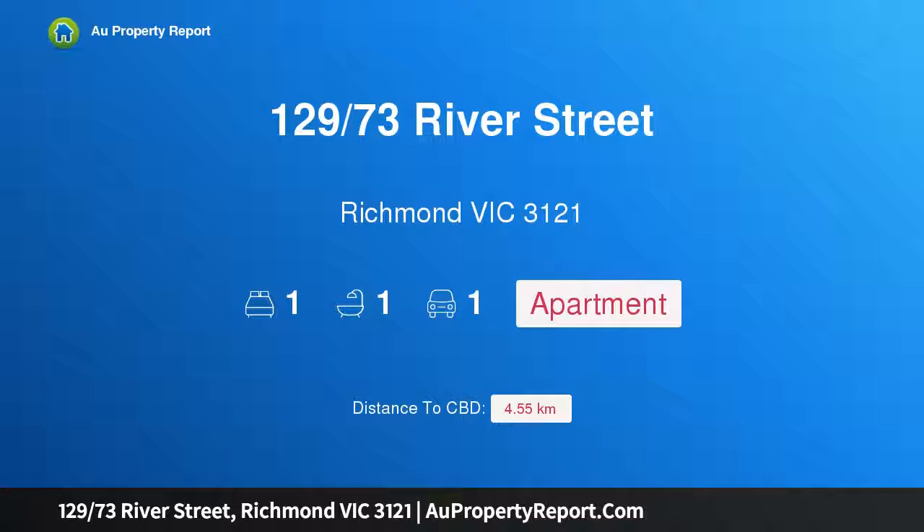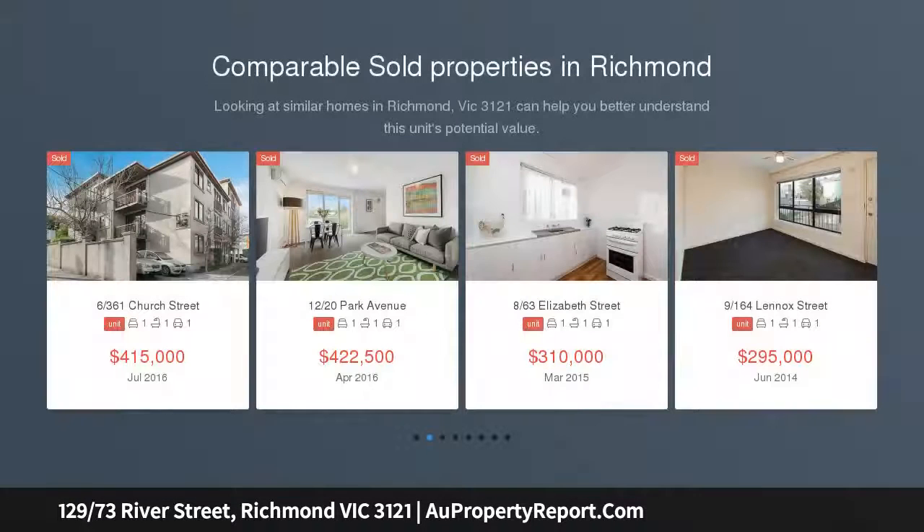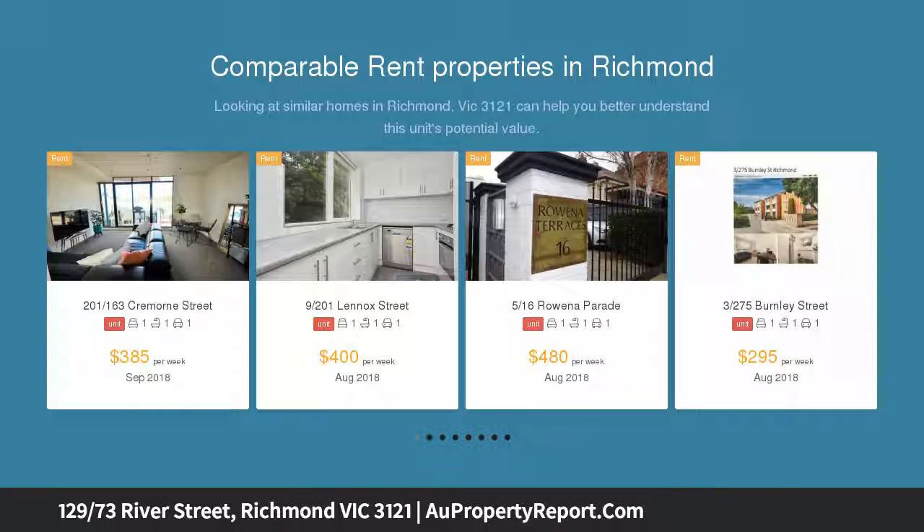Hi, I am glad to introduce property 129, 73rd River Street, Richmond, Victoria 3121 — an extra large one bedroom beauty on the river, within the secure, stylish and contemporary confines of the Riviera complex on the banks of the Yarra. This superbly spacious one bedroom apartment offers the perfect blend of inner city convenience and riverside tranquility.